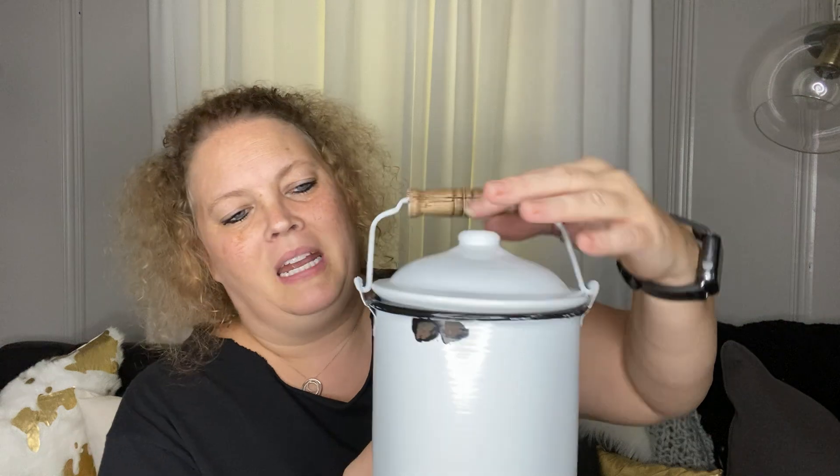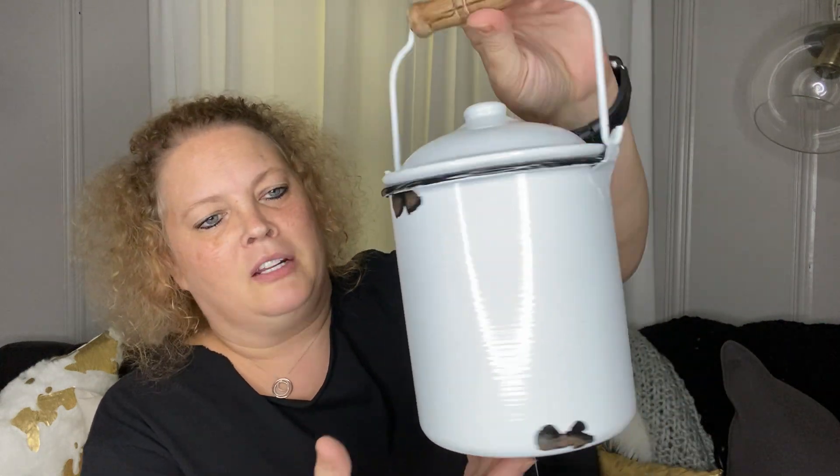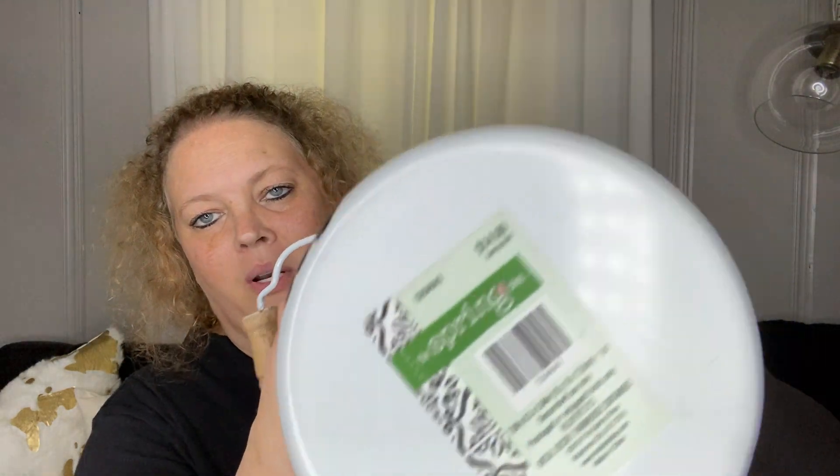Next I picked up this enamelware little canister — really cute. It was $14.99, so $1.49. I liked that.